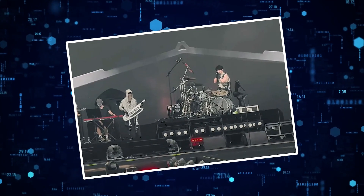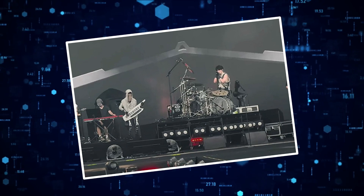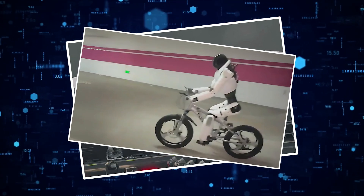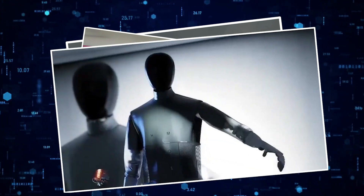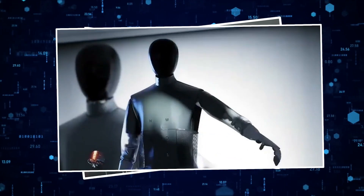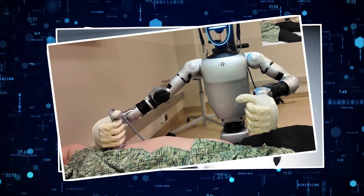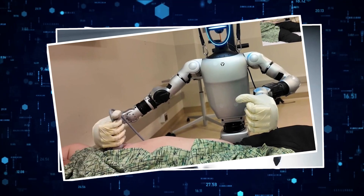We've got a keytar-shredding robot stealing the spotlight at music festivals, a bike-riding, medicine-reading companion that gives life advice at 5 a.m., Britain's fastest humanoid hands entering the race to challenge China, and a medical robot performing emergency procedures right now in hospitals. Let's break it all down.